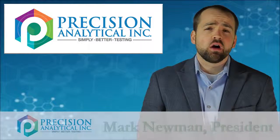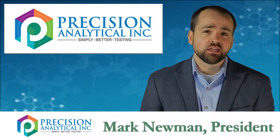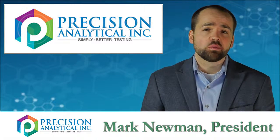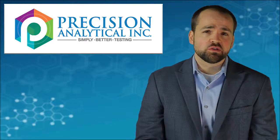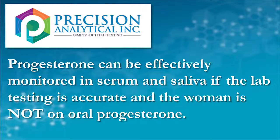Taking oral progesterone is a common supplementation scenario, particularly for women as they head into menopause, because it really helps oftentimes with issues associated with sleep. When you're testing progesterone, you can effectively use a good serum test, a good urine test, or a good saliva test when people aren't taking hormones.